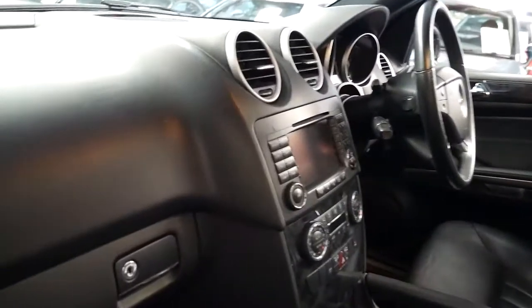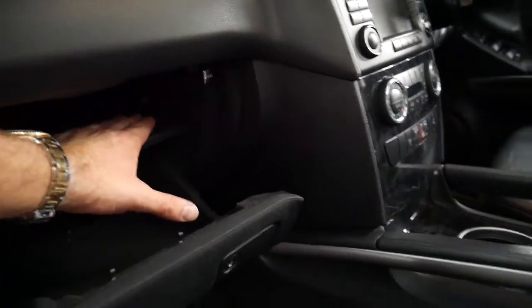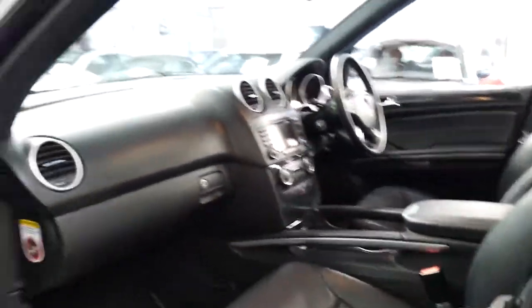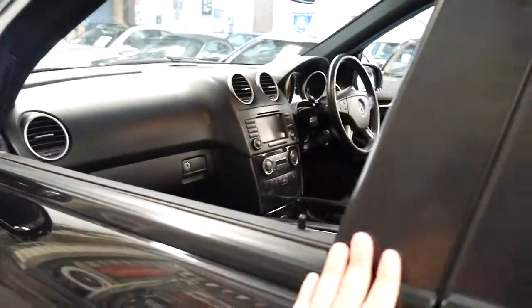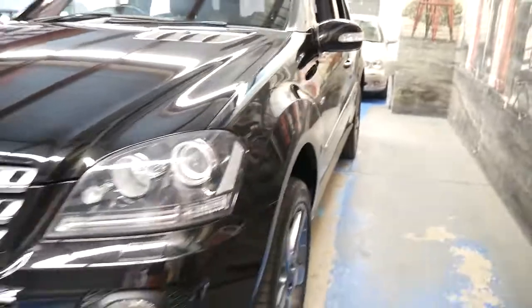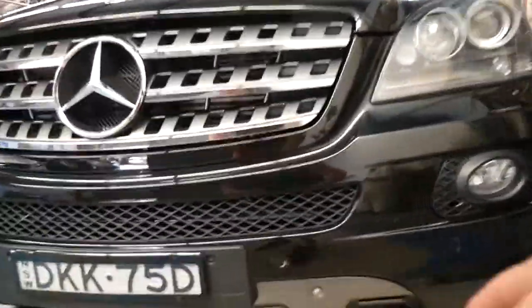It's got dual zone climate control. It does have an auxiliary input in the glove box as well, and a CD stacker. It's got paddle shift on the steering wheel. Other features include Xenon headlights, driving lights, and front parking sensors. This bottom section down here is chrome, like the AMG series.